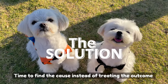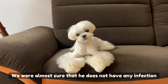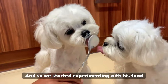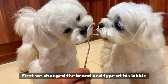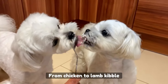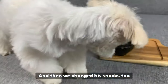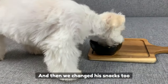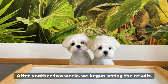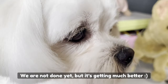Time to find out the cause instead of treating the outcome. We were almost sure that Yumi does not have any infection, so we started experimenting with his food. First, we changed the brand of his kibble from chicken to lamb kibble. After two weeks we saw a slight change, and then we changed his treats from dried chicken to dried lamb. After another two weeks we began seeing results. We are not done yet, but it's getting much better.